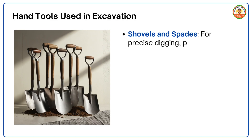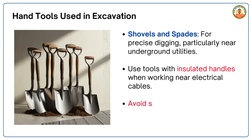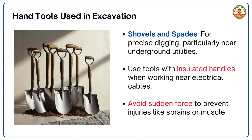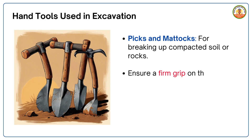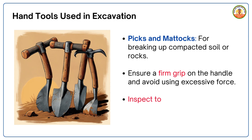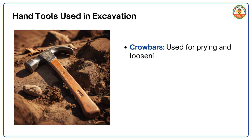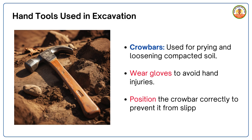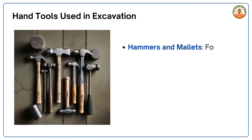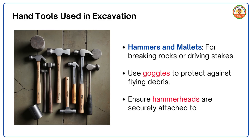Hand tools used in excavation include shovels and spades for precise digging, particularly near underground utilities — use tools with insulated handles when working near electrical cables and avoid sudden force to prevent sprains or muscle strain. Picks and mattocks are used for breaking up compacted soil or rocks — ensure a firm grip on the handle and inspect tools for cracks or splinters in wooden handles before use. Crowbars are used for prying and loosening compacted soil — wear gloves to avoid hand injuries and position the crowbar correctly to prevent slipping. Hammers and mallets are for breaking rocks or driving stakes — use goggles to protect against flying debris and ensure hammerheads are securely attached to the handle.